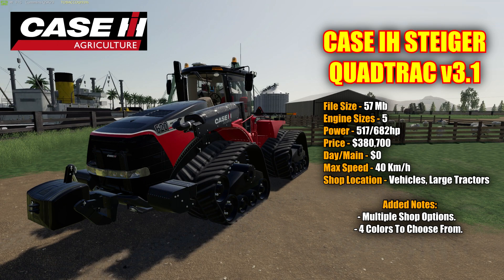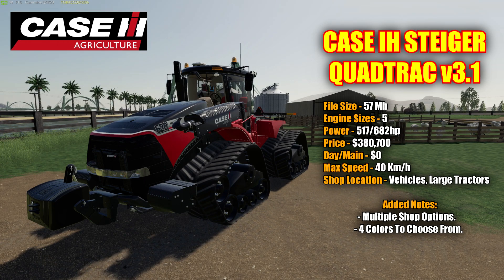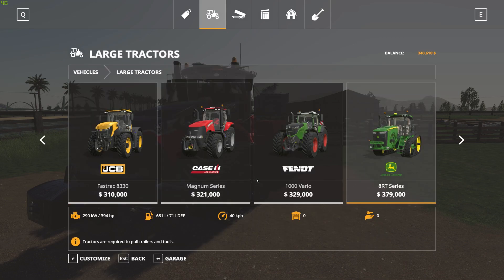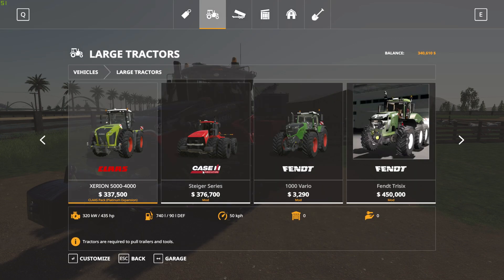There are five different engine sizes to choose from, ranging from 517 horsepower up to 682 horsepower. Priced in the shop as-is at $380,700 with a $0 a day maintenance fee. This has a 40 kilometer an hour max speed. The shop location is under Vehicles, then Large Tractors, and there are all kinds of shop options — just go to the end of the list and there it is.